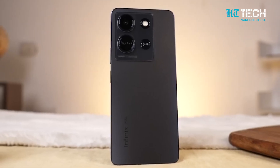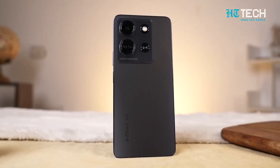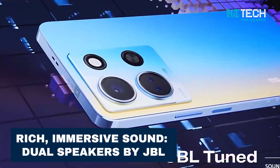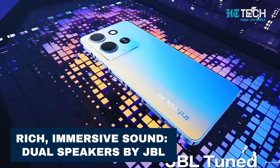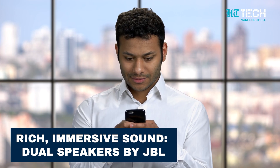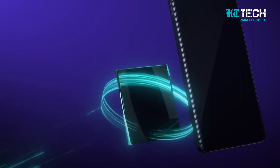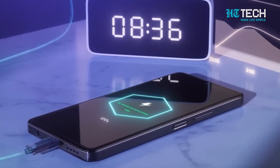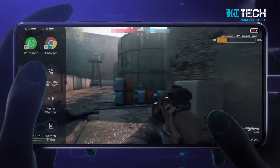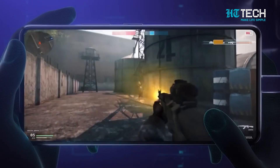The Infinix Note 30 5G isn't just about visuals — it's also designed to provide an immersive audio experience. With its dual speakers tuned by JBL, you can enjoy rich and immersive sound quality, whether you're listening to music, watching videos or gaming. It is also equipped with a reliable 5000mAh non-removable LiPo battery. With the convenience of 40W wired charging and bypass charging capabilities, you can quickly power up your device and stay connected throughout the day.